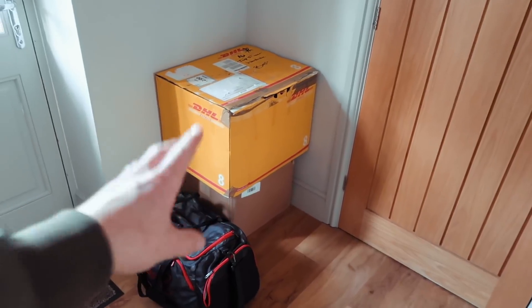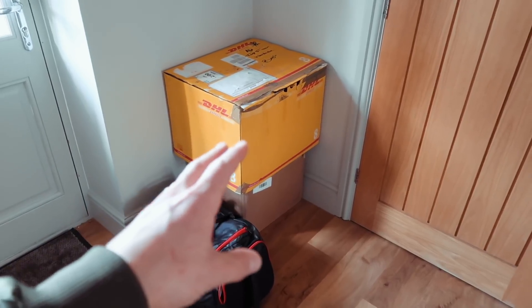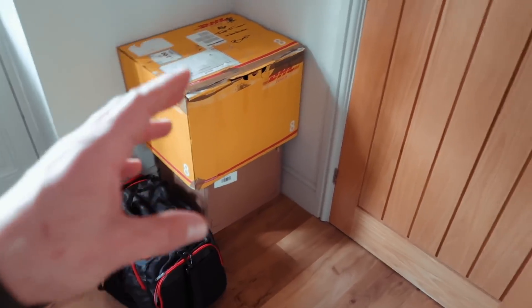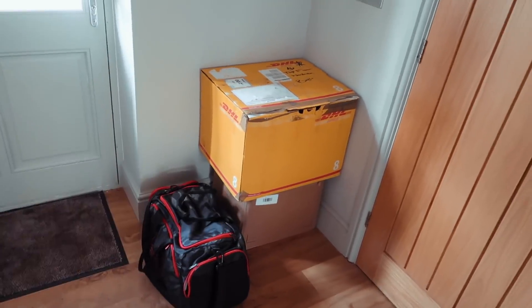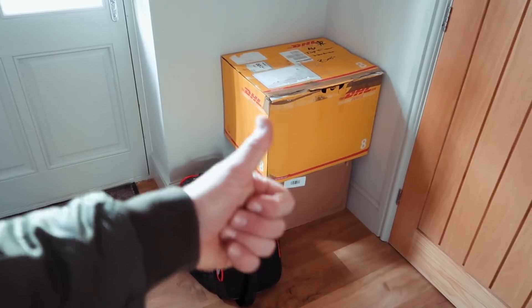These are the two boxes full of clothes ready to take to a charity shop. I think I'm going to take them to a local charity called Willen Hospice, and they're going to go through them and decide what they want to do with them.